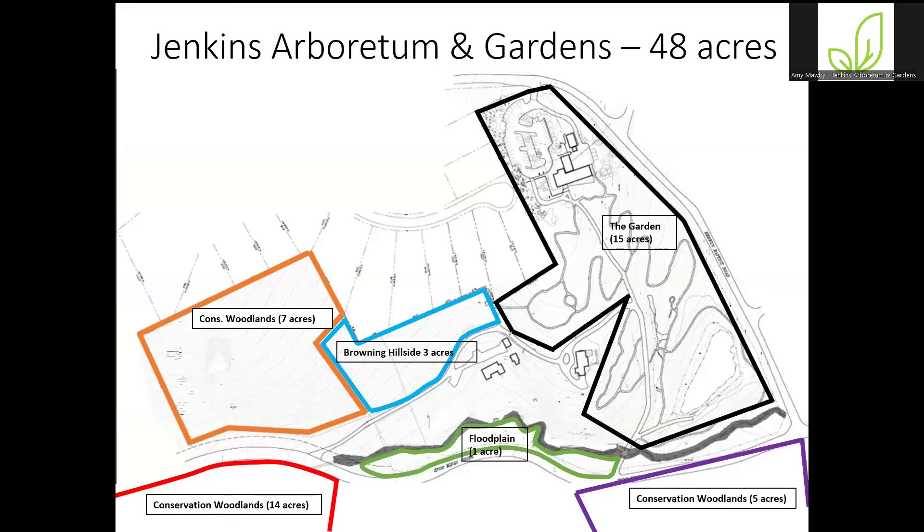Before I dive in, I want to give a little overview of the Arboretum's property. The Arboretum is 48 acres owned by Jenkins, but the public garden is only about 15 of those acres — outlined in black on this map. Most of the property is not open to the public, mostly because we haven't had staff to get into those other areas over the years. I also want to talk about the deer fence. The area surrounded in yellow is where we have a deer exclusion fence, which means we can do a lot of things inside that yellow space that we couldn't do outside because of heavy deer browse.